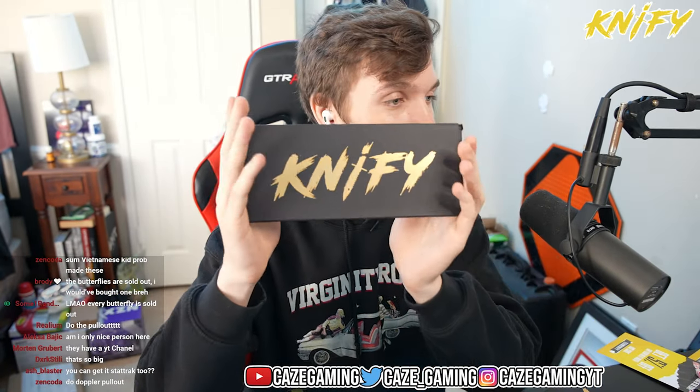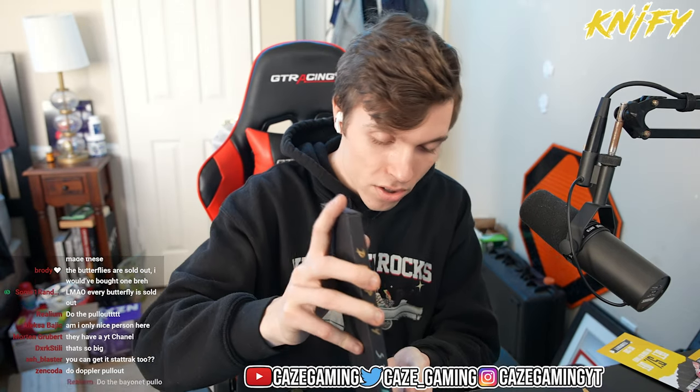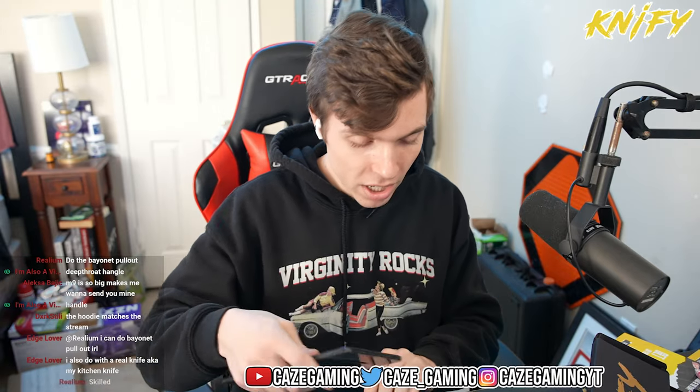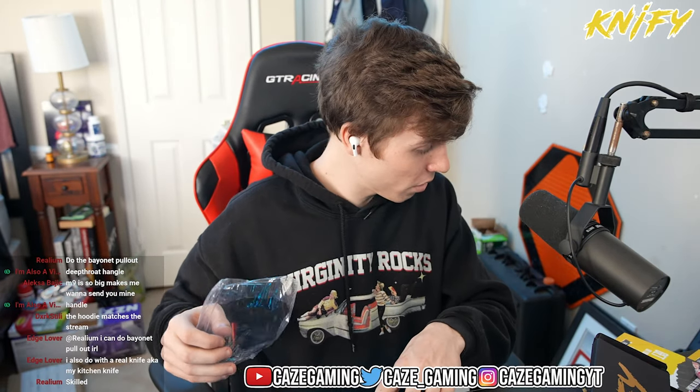Wait, we're not done — I have these three boxes but I have no clue what they are. It says universal. So they also sent display stands, because obviously these knives aren't necessarily meant to be used IRL but you can display them. I'm gonna set that up in a bit — I don't want to bore you guys, it seems a little complicated. But here is everything.